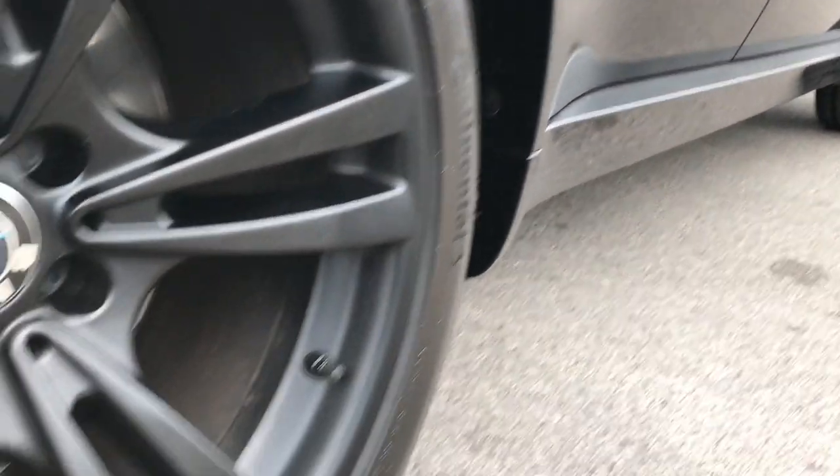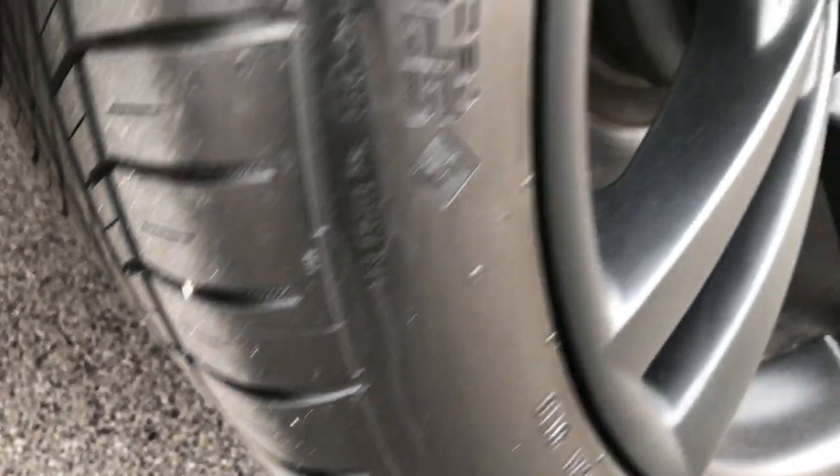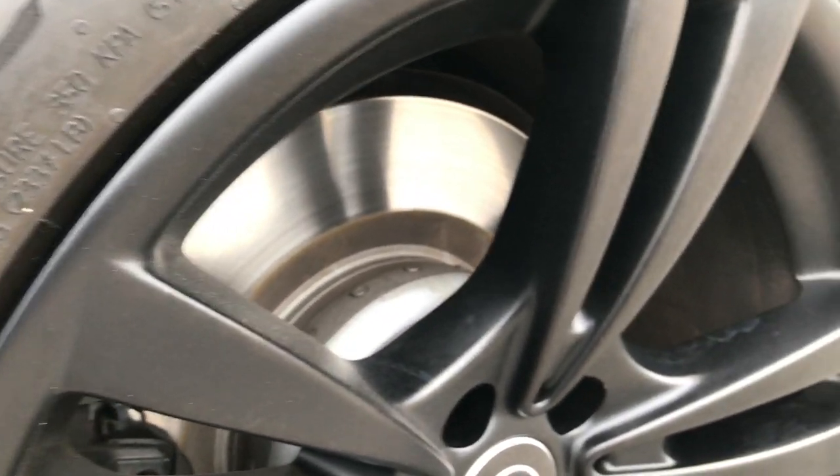No dents or dings down that side. The back rim is in excellent condition. The back tires have just as much tread as the front tires, and those brakes look pretty new as well.